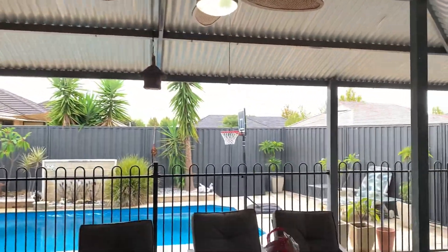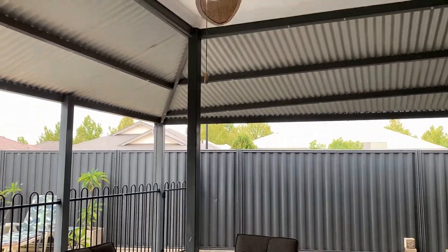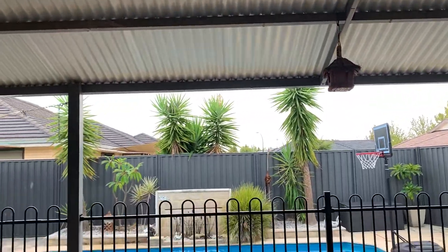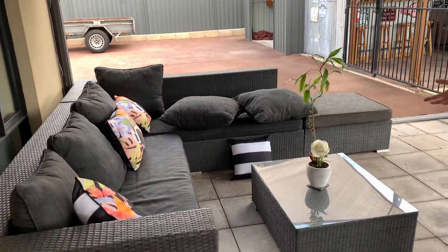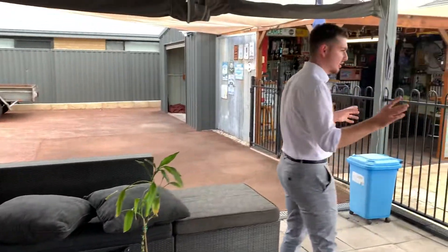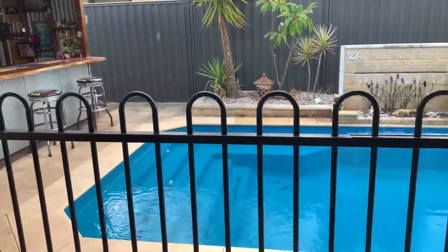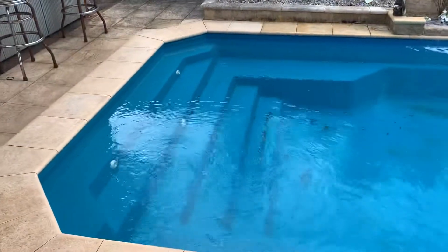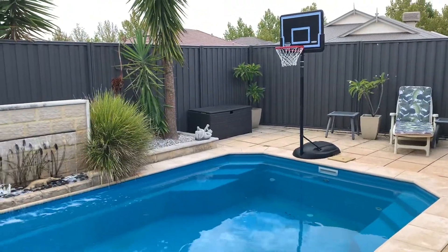So we've got a nice little outdoor entertaining area here — covered, and it's actually been extended on. Council approved as well, so this is actually bigger than standard. Another nice little area to sort of hang out. We've got the quite obvious pool which is a really good size. This has a safety ledge around the whole pool, and we've also got the water feature there. Great little spot to hang out — I hope you could run around and jump in the pool.